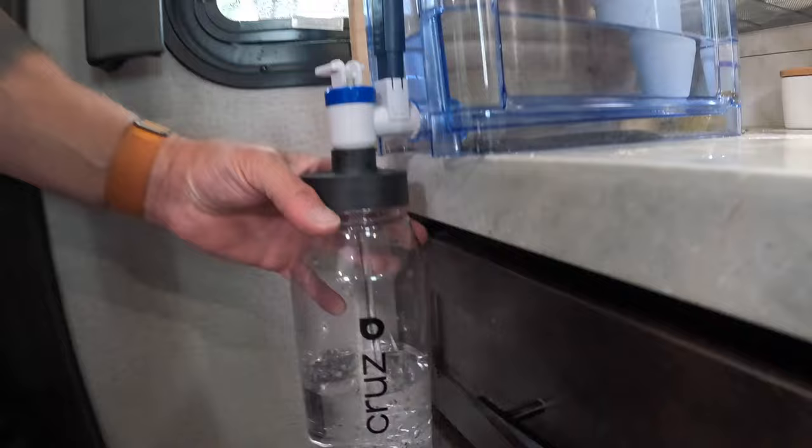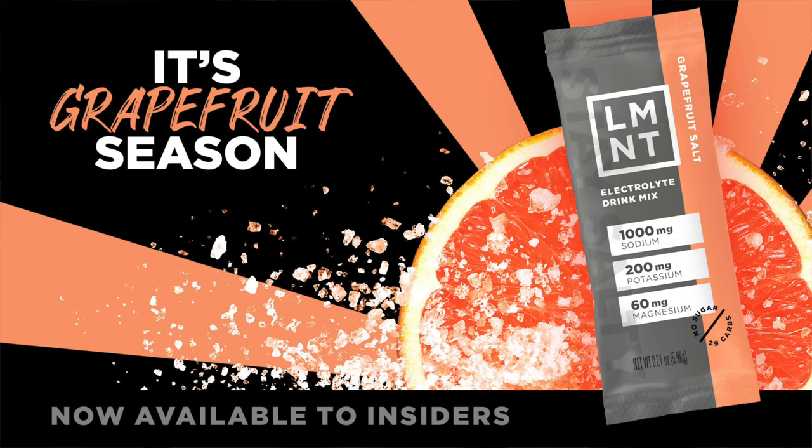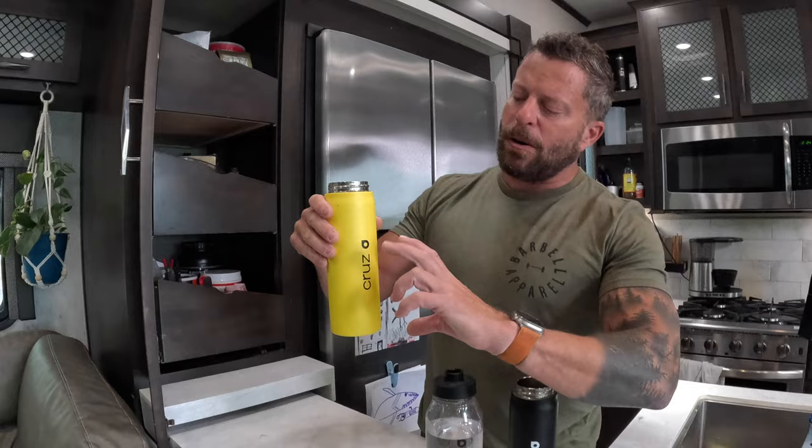Here's what goes in my waters. In my yellow shaker bottle I put my Element — I use Element as part of my pre-workout every day. Grapefruit Element has just been released and it's on its way to me. Element is the perfect blend of sodium, potassium, and magnesium — the building blocks of hydration and electrolytes. I drink about three-quarters of this prior to my training session and finish it off after.